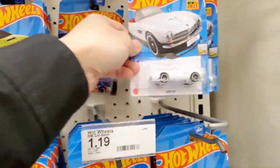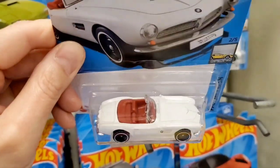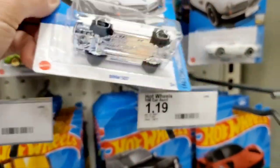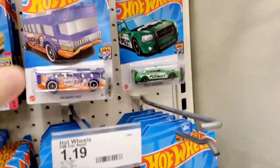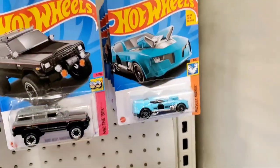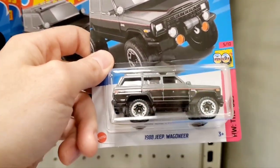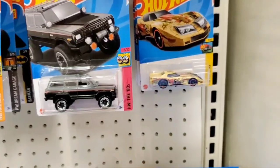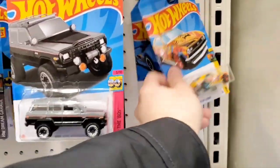Here's a BMW 507 convertible — a classic vehicle I've never seen in person. I didn't know they made something like that, but it's a unique roadster for BMW fans. There's a bus, and in the last row there's the Lotus Evija again and a Jeep Wagoneer — another 80s vehicle.